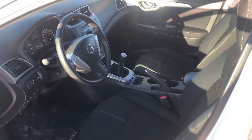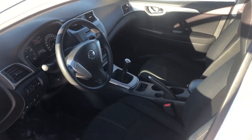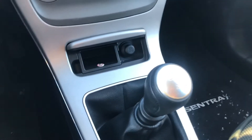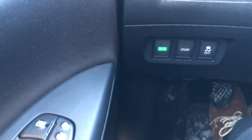Let's go ahead and hop in the driver's seat. This bad boy is a manual transmission — it is a six-speed manual, which would be great for shifting in and out of gears on the highway and in the city. You've got your different driving modes over here: eco and sport.